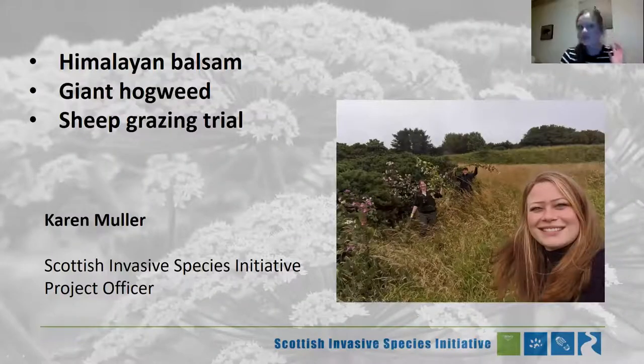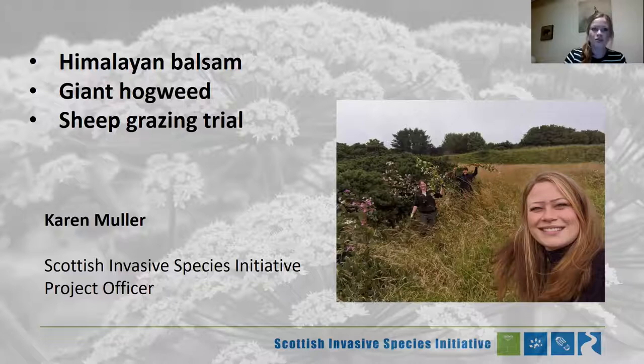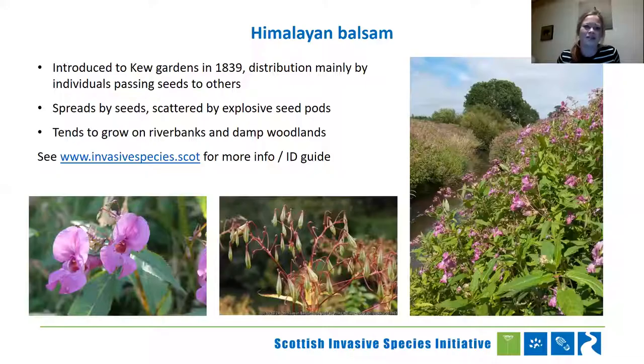Karen Muller: I'm going to talk about Himalayan balsam today, giant hogweed, and our sheep grazing trial for giant hogweed. Diving right in with Himalayan balsam — a really pretty flower that was introduced in 1839 and mainly spread because people were passing seeds to each other. It does spread by seeds, and it tends to grow on river banks or in damp woodland. You can find out more on our website in our ID guide, where you'll find lots of pictures.